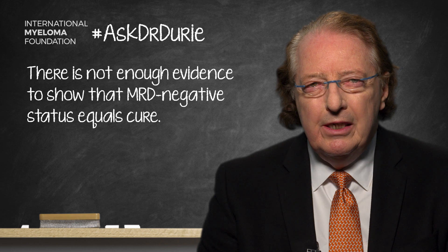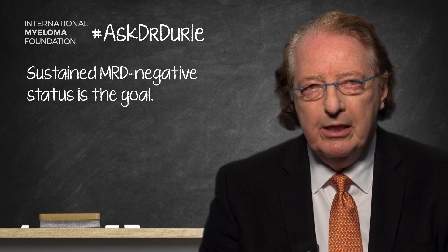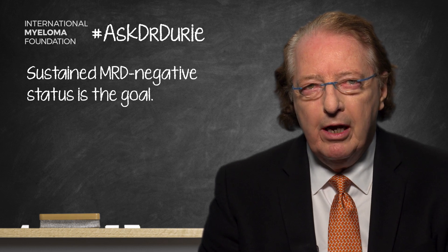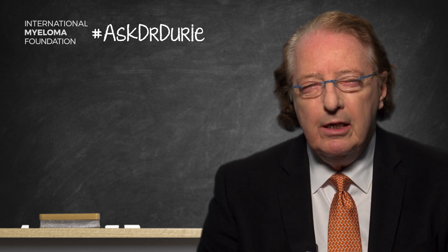What we do know is that sustained MRD negativity is what we're looking for. We know that there can be a dramatic response to therapy and often to an MRD negative level where there's no evidence of myeloma in the bone marrow, but in some cases this may not be sustained over time at one year, three years, or five years. So the first key point is that one test for MRD negative is not enough — there needs to be a sustained pattern over time.